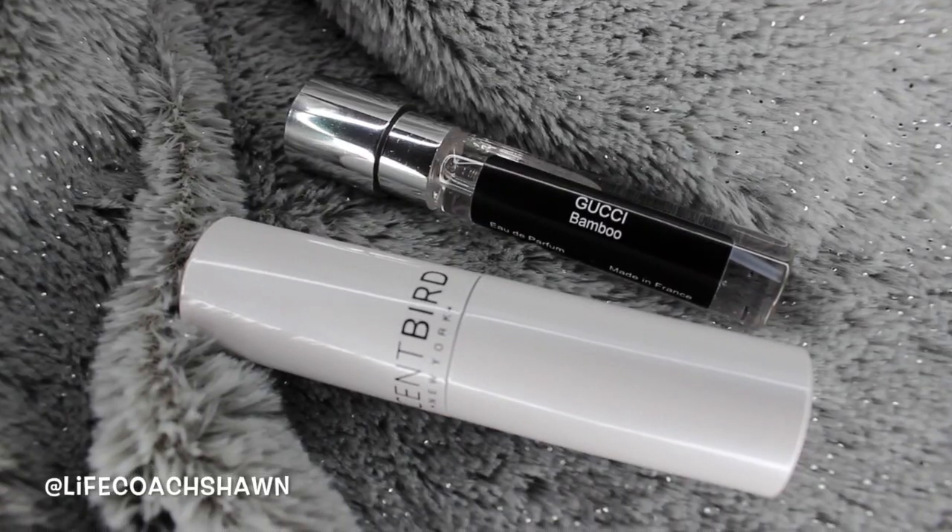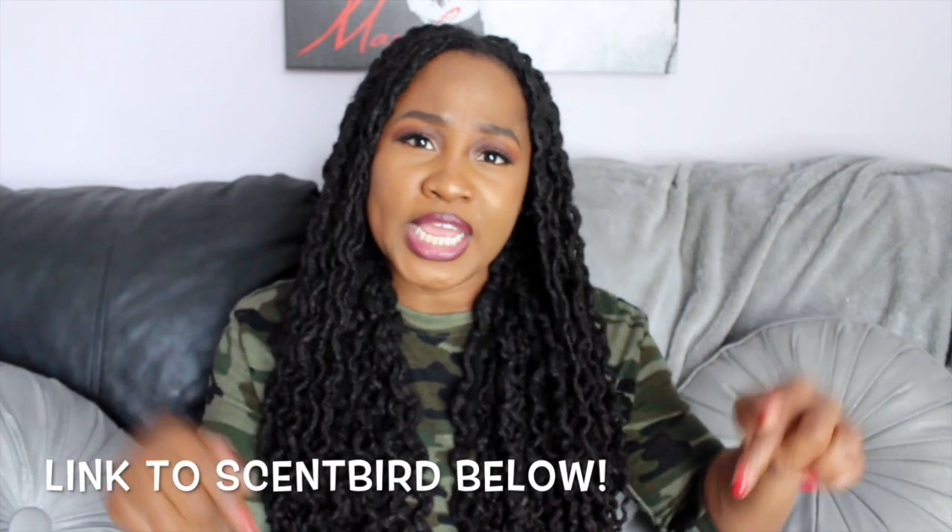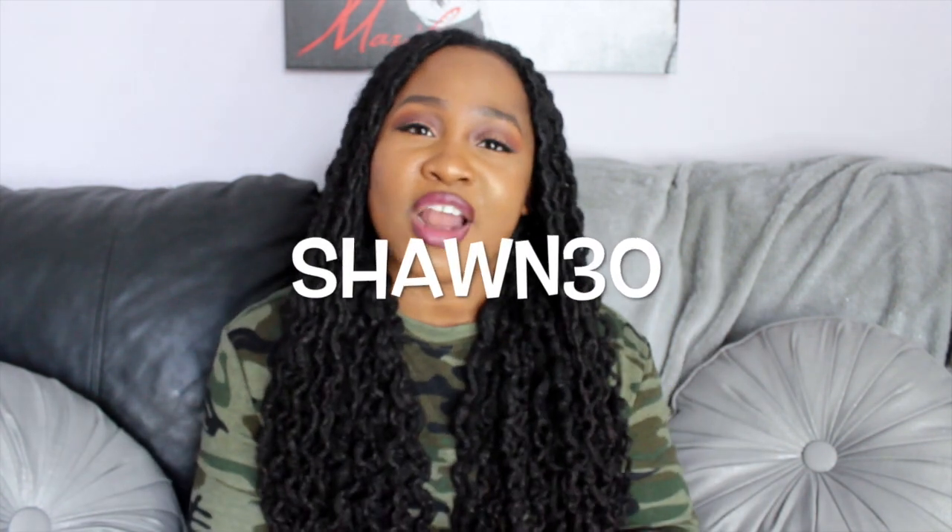The scent I chose this month is Gucci Bamboo. It comes in a cute little velvet pouch and you can get the containers in different colors. So easy to use — you just twist it up and spray it. It smells so good. If you want to see how much product you have, you just pull it up and the label is right there. Super affordable, a great way to try before you buy. I'll link Scentbird below. Use my code SHAWN30 at checkout to get 30% off your order.